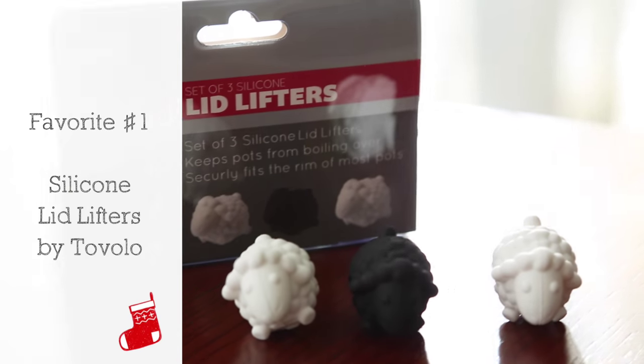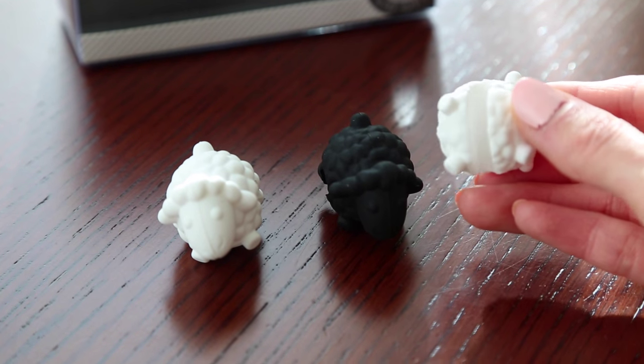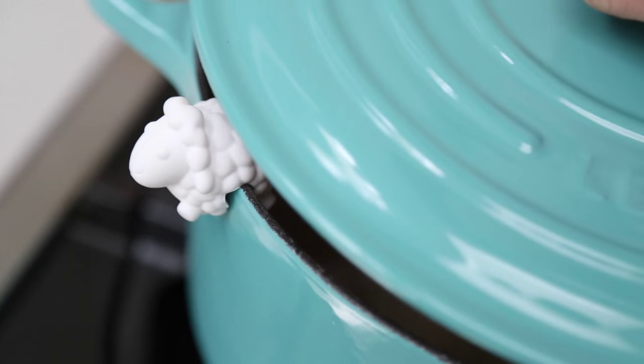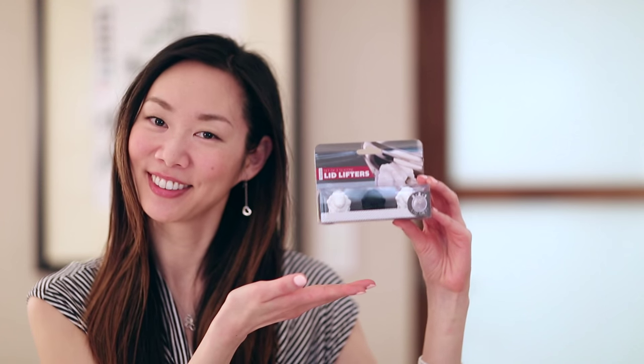Favorite number one are silicone lid lifters by Tovolo. They come in a set of three sheep — two white and one black — and there are other colors too. On the bottom of each sheep there's a notch that allows them to securely rest on the rim of your pots and pans, helping keep your pots from boiling over. Plus they're super cute and the perfect size for stocking stuffers.